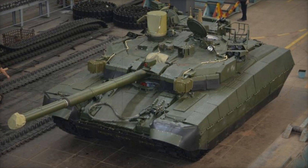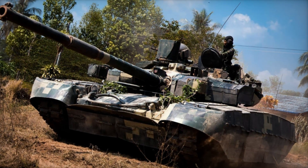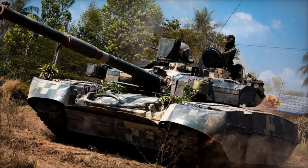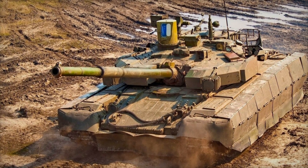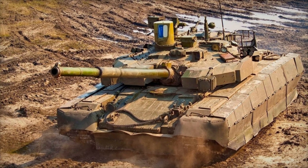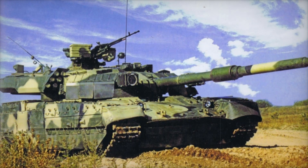The Oplot T-84 was developed as a continuation of the Soviet T-80 model, but with new standards in mind. Development began in the late 1990s, and the first prototype was ready by 2001. This tank became the result of painstaking work by many specialists and engineers. But what sets it apart from other tanks?